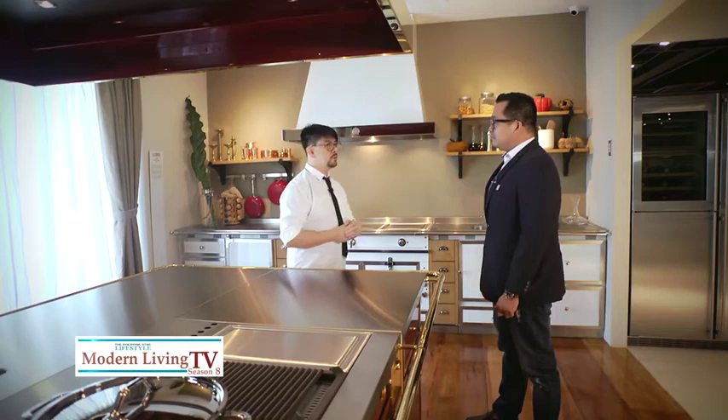We are now here with Mr. Archie Nakpil, who is the manager of Eggersman Lacourneau and who happens to also be an interior designer. Welcome to Modern Living TV, Archie. My first question is, what would be the best layout possible to make the kitchen not just beautiful but functional as well?